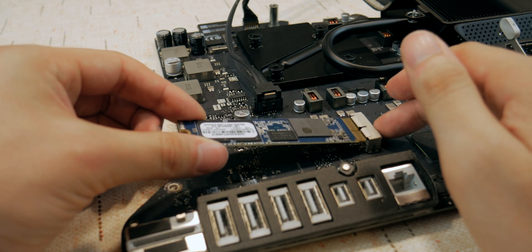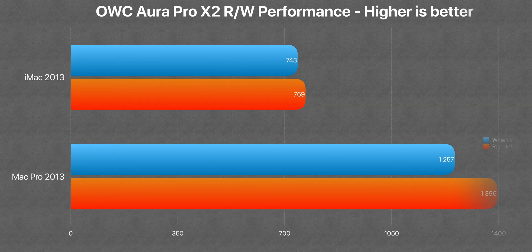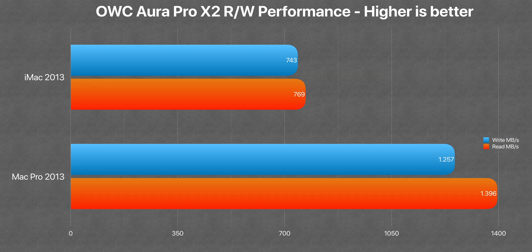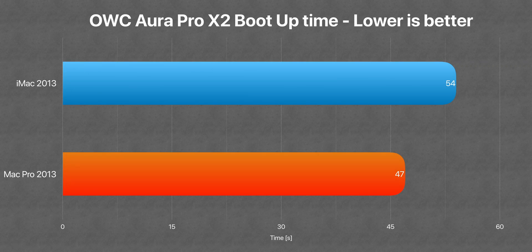The SSD is another story. I tested the OWC Aura Pro X2 internally in both machines, and the Mac Pro is the clear winner. Thanks to the faster PCIe internal connection, it reached a blazing fast 1,250 MB/s write and 1,400 MB/s read, against 740 write and 770 read on the iMac — it's twice as fast, a really huge improvement. However, for boot time we saw basically the same result, with the Mac Pro being only 10 seconds faster.